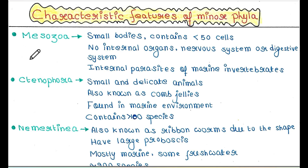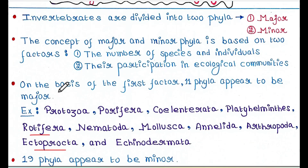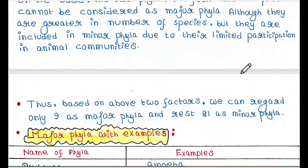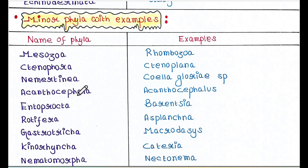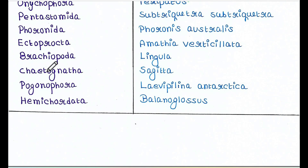Hey guys, this is Malinki. Welcome back to my channel, Voice of Malinki. Today we will talk about characteristic features of minor phyla. If you are new to my channel, please subscribe and if you like my video, please like, comment and share. In my previous video I talked about major and minor phyla — the link is in the first pinned comment. Today we will talk about them in detail.